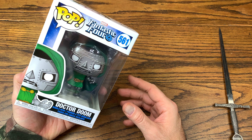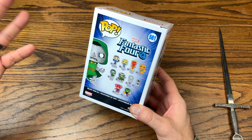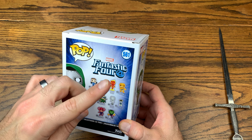They've got the ECCC drop coming up, which is going to be God Doom — a 6-inch — which is going to be cool. Love this wave, collected them all. All I'm waiting on right now, as of recording this video, is the 10-inch Thing to drop, which is dropping at the end of February.